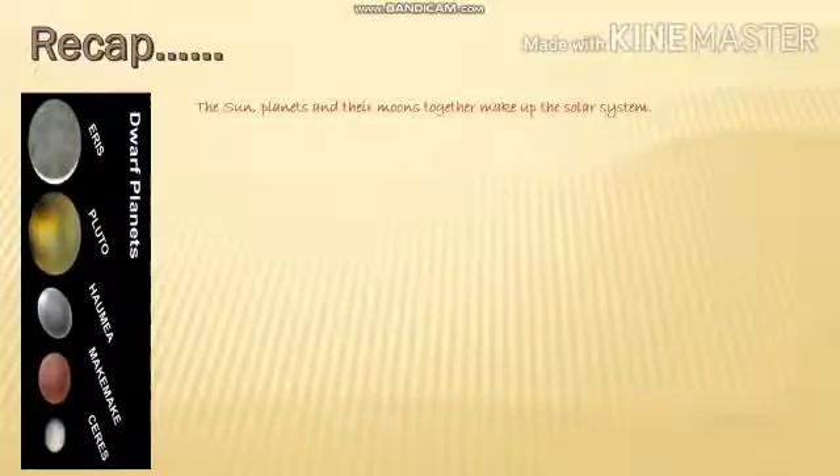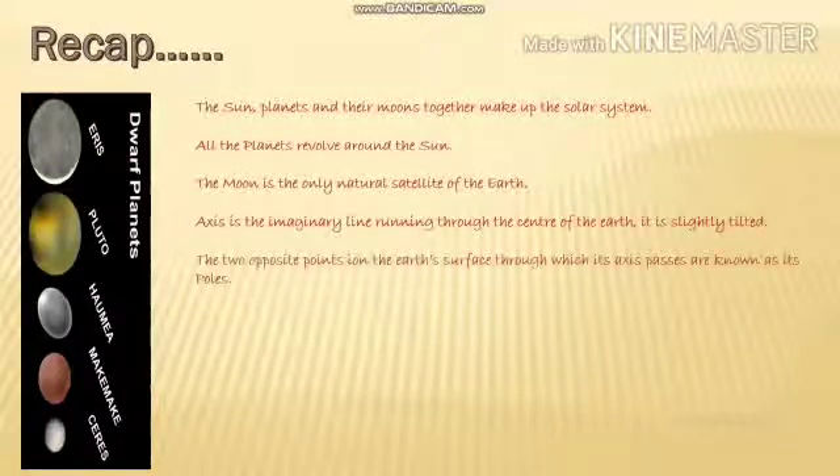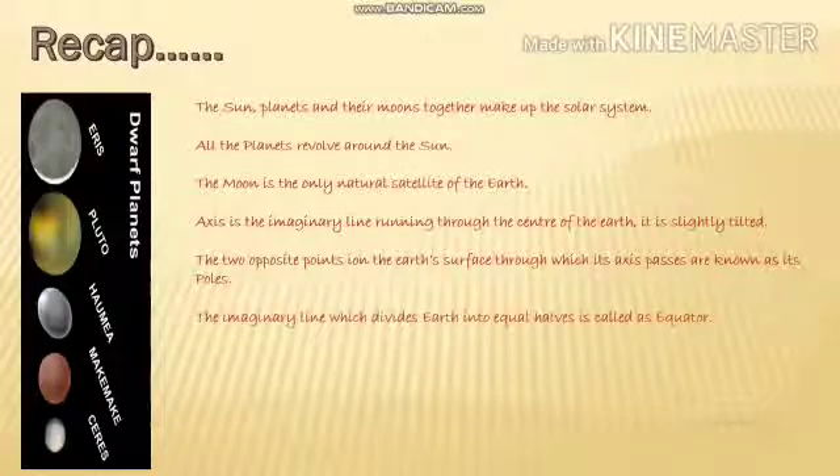Before you wind up this video, children, quickly go through all the points written here as a recap. Hope you had a lot of fun meeting all our neighbors in space.